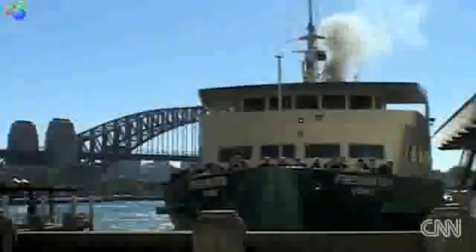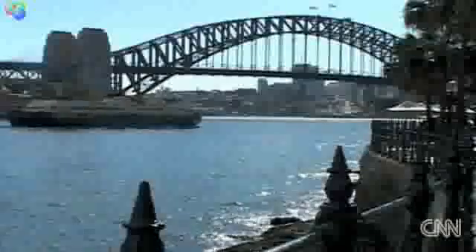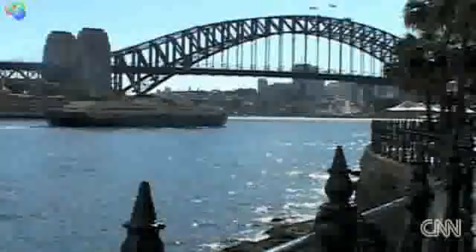Boats are big polluters. By 2020, more of the acid rain polluter, sulphur dioxide, will be generated by vessels at sea than all the vehicles on land.